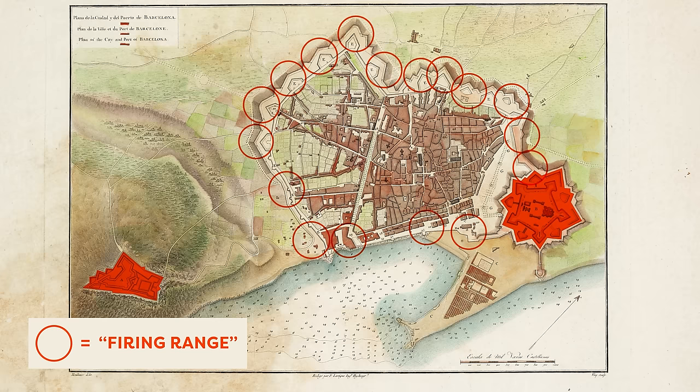It took 20 years for the first 250 hectares to be finished, with loads of modifications on top of that. The streets were narrowed, the buildings got higher and higher, and eventually these open blocks were kind of closed off to make space for more buildings and lots that could be sold and developed.